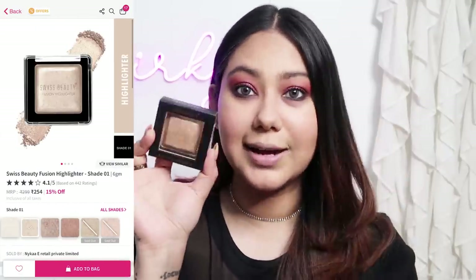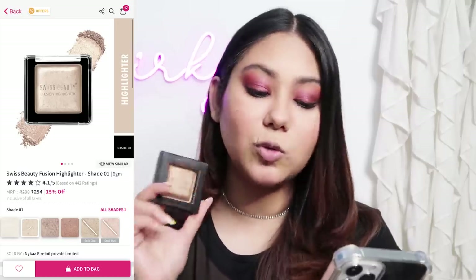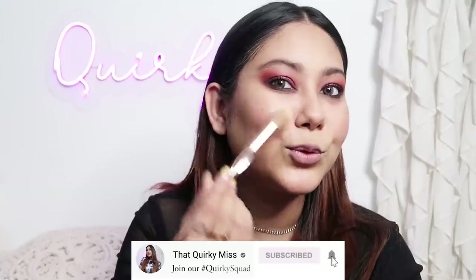One of the last products is this Swiss Beauty Fashion Highlighter, for 254 rupees. Oh my god — this is blinding! It looks so good and it is blinding.